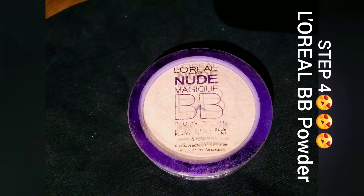Now I am applying L'Oreal BB powder. This L'Oreal BB powder is very awesome because it is lightweight — you don't have to apply too much. Just one touch gives a full finish, and if you go outside and sweat, it won't crack.